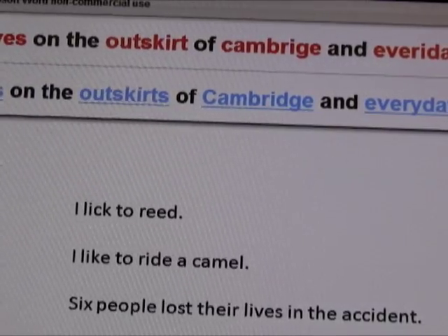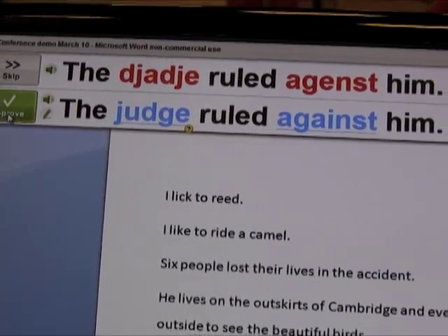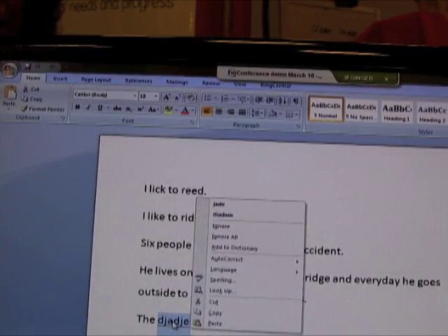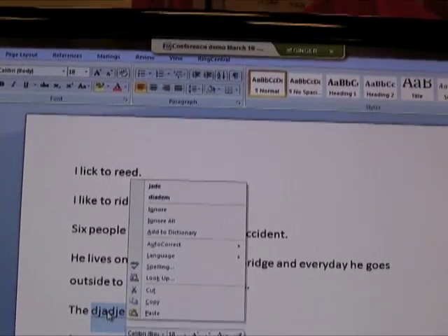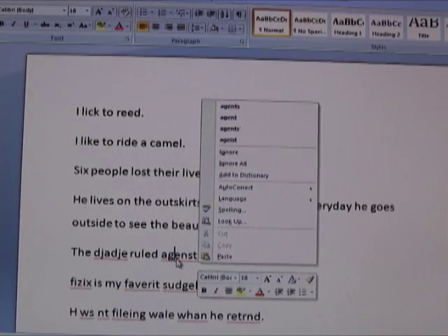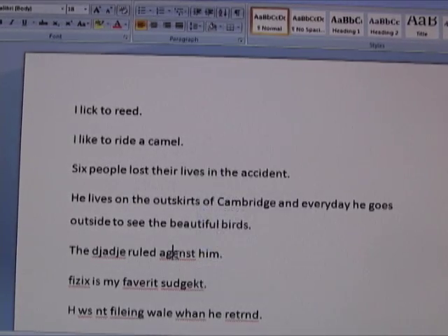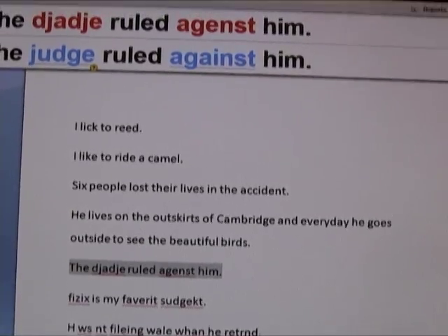This next sentence no other spell checker can correct — a very unusual way of spelling 'judge' and a very unusual way of spelling 'against.' If you right-click on 'judge,' Word only offers 'jade.' None of the standard alternatives make sense, so you'd end up with a sentence that makes no sense whatsoever instead of just having spelling errors. With Ginger, I just click on the sentence and it's corrected: 'The judge ruled against him.'